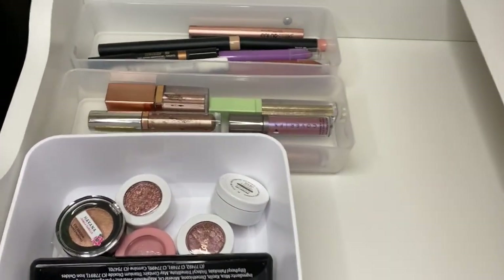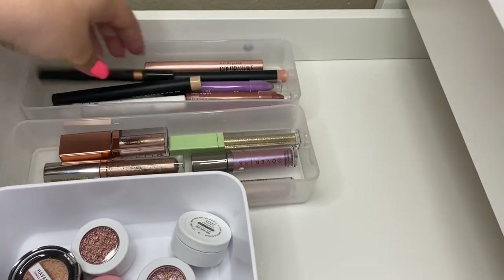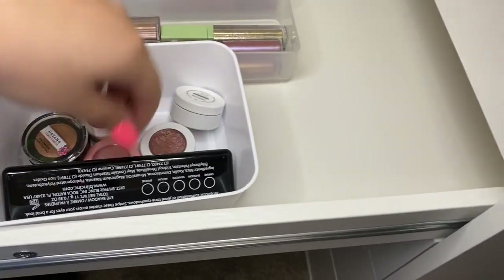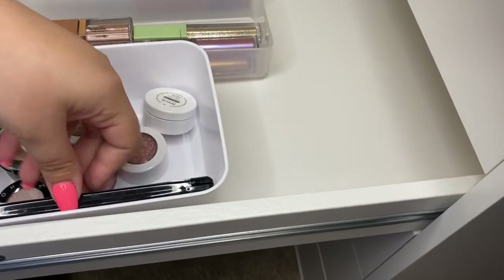Right here in this drawer above I have all my eye pigments — like chubby sticks. Back here are liquid eye shadows, and here I have my single shadows as well as this little palette of just shimmery shades.